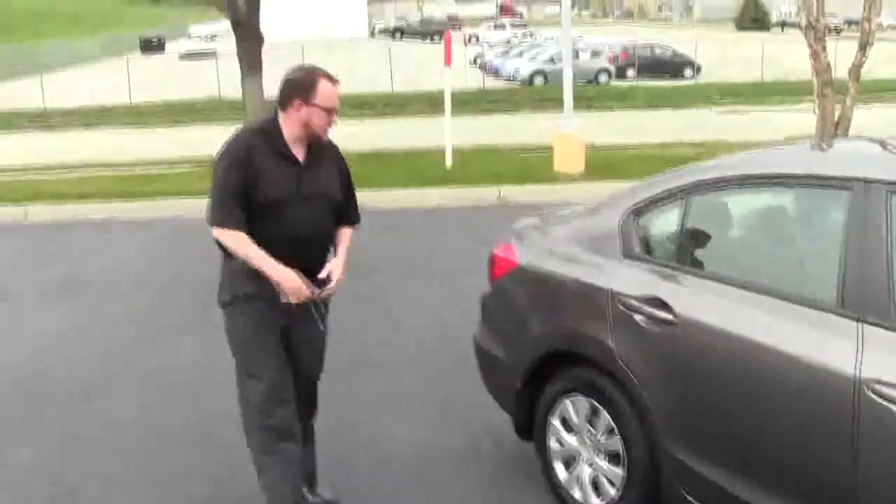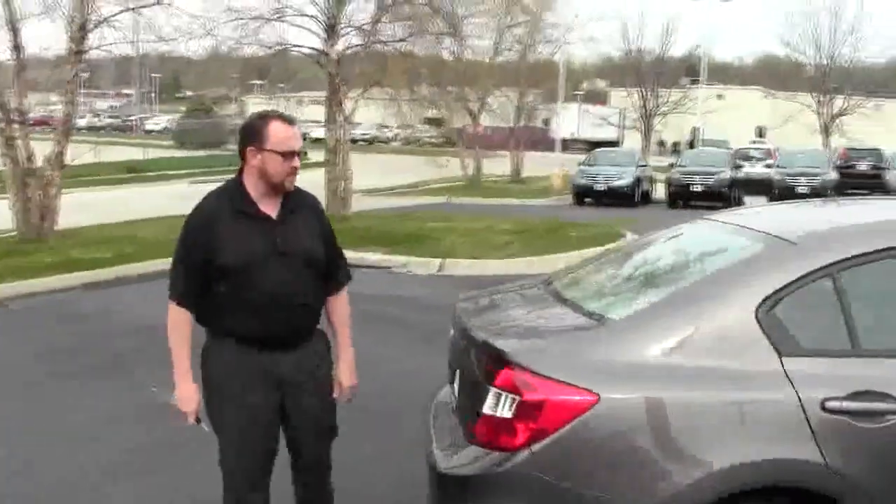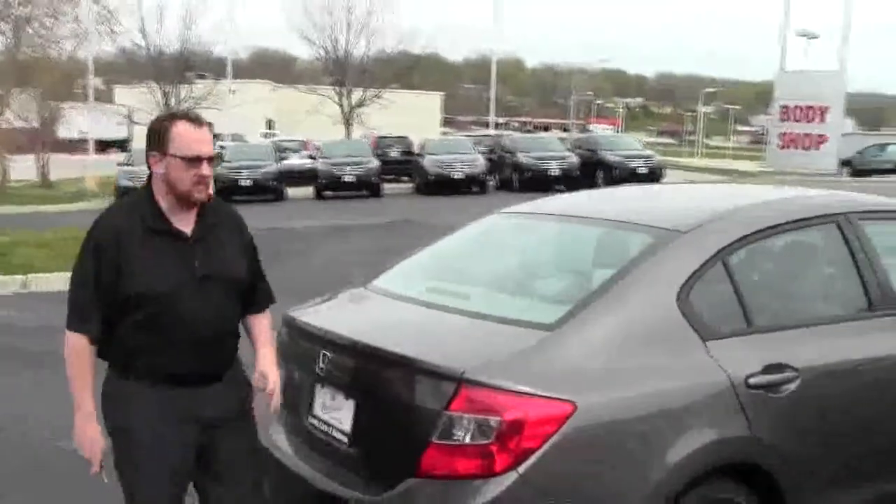This car has passed a mechanical inspection and is being sold as a certified car. You get the remainder of the factory warranty, plus 12 months and 12,000 miles, and the remainder of 70,000 or 100,000 miles on the powertrain.